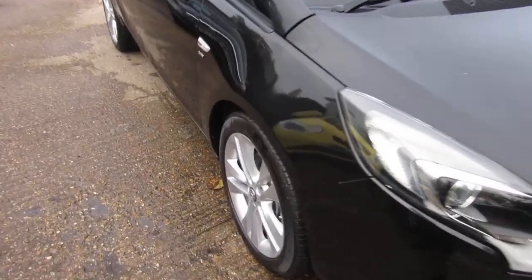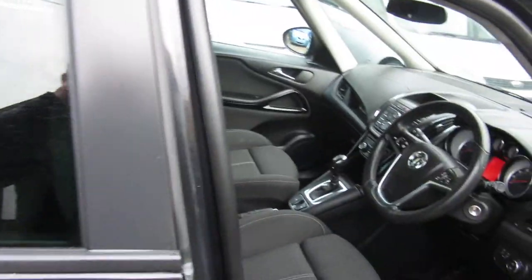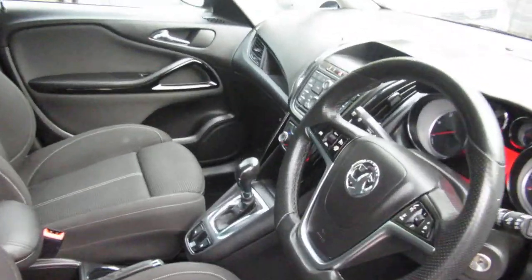Good afternoon. Here we've got a Vauxhall Zafira Tourer. It's an SRI, 2 litre diesel, with automatic gearbox.